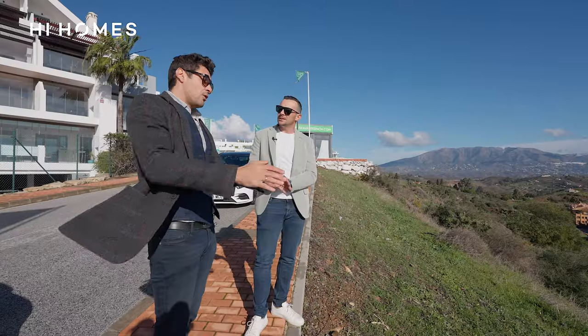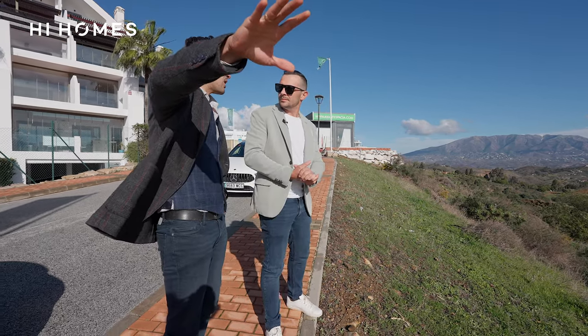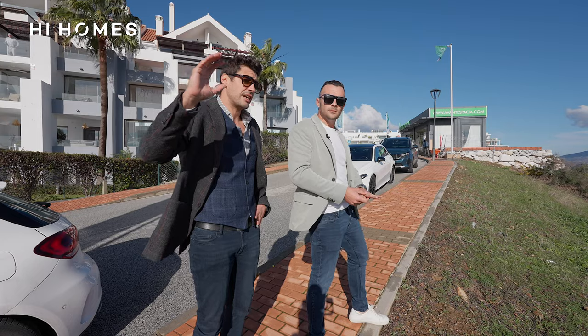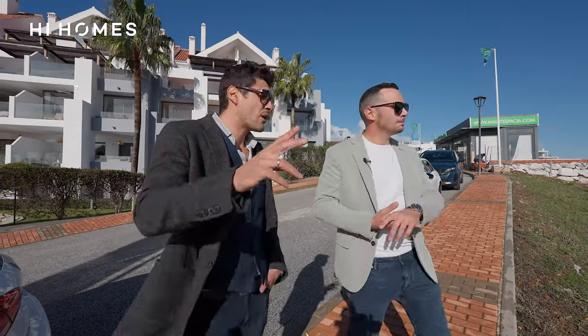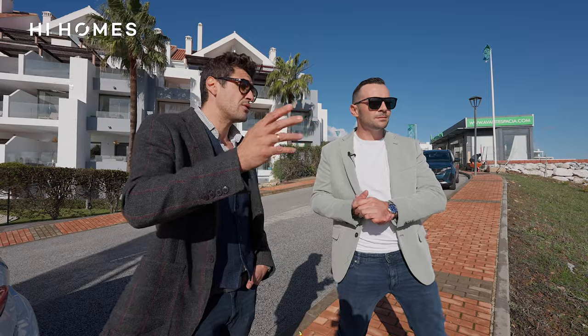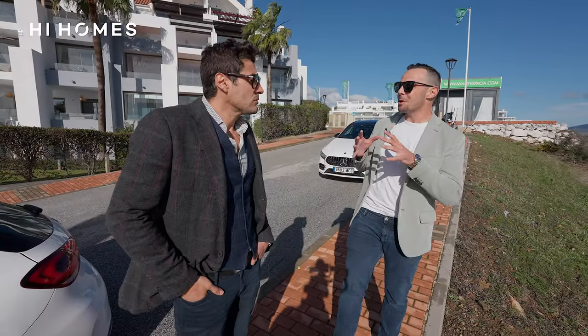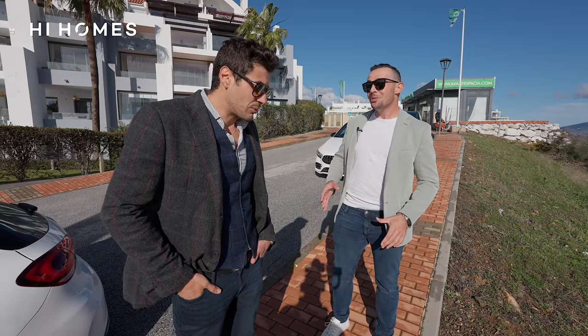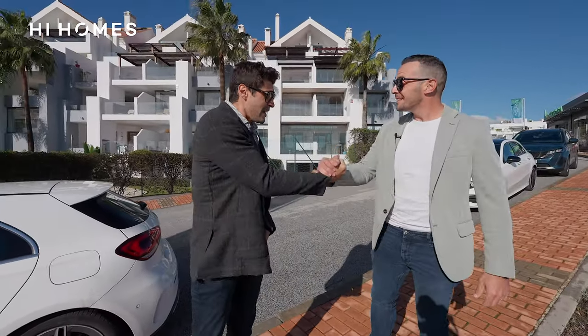We're going to be on the market really soon. This is a project of seven blocks with 154 units. It's going to have amazing amenities — we wanted to create like a small resort. One of the pools is an infinity pool with amazing views. As soon as your show flat is ready, we're going to be back here and do a complete property tour. Thanks for sharing all the info — see you around!